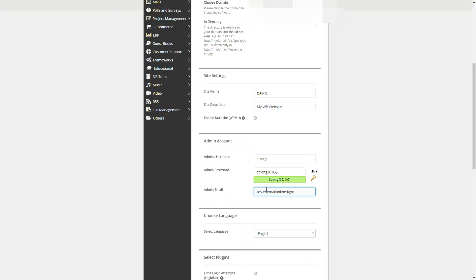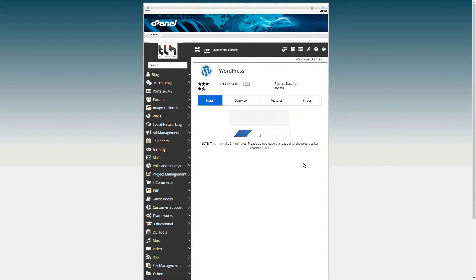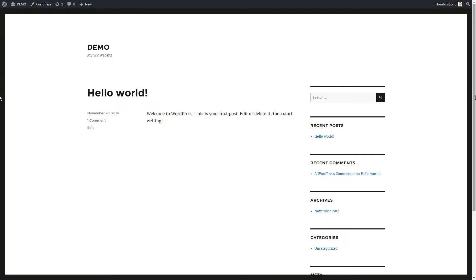Most of these are self-explanatory, but for security reasons, remember to change the default admin username and database name. Once you click on Install and wait a few moments, you've created your first WordPress site.